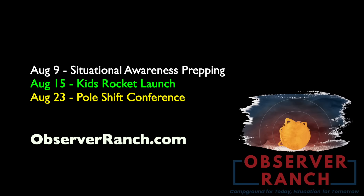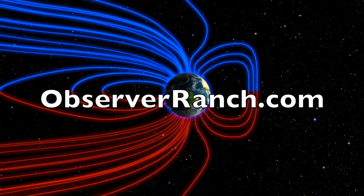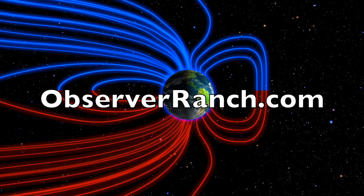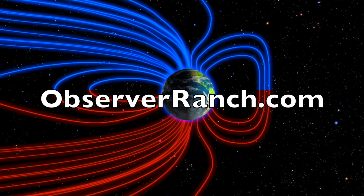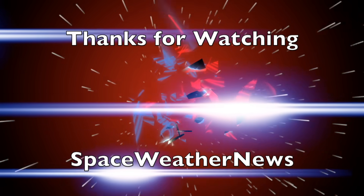I will be out at Observer Ranch today and tomorrow, hoping to shake some of your hands. Next weekend is the situational awareness prepping class — we're going to go over everything you need for the disaster, doing so for every stage of the disaster: what you need and when. It got higher ratings than my pole shift conference last month, by the way. Check out all of the events and book your stay at observerranch.com. We'd love to see you. We greatly appreciate your support. We'll do this all again tomorrow. Right now it's 5:45 a.m. in the new Valley of the Sun. Eyes open, no fear. Be safe, everyone.